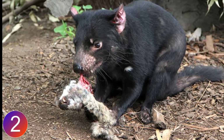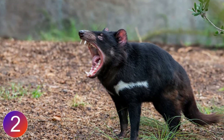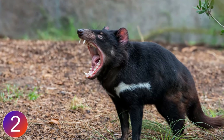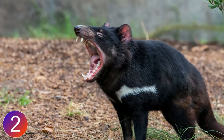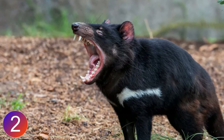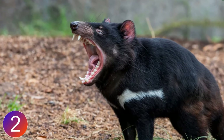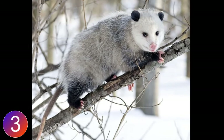Tasmanian devils can dig to scavenge carcasses and are also known to consume bodies in unique ways. At times they feed on remains such as roadkill and dead sheep. Remarkably, they can eliminate all traces of small animal carcasses, eating even the bones and hide. That is why Tasmanian farmers value the devils — they clean carcasses and help prevent the spread of insects.